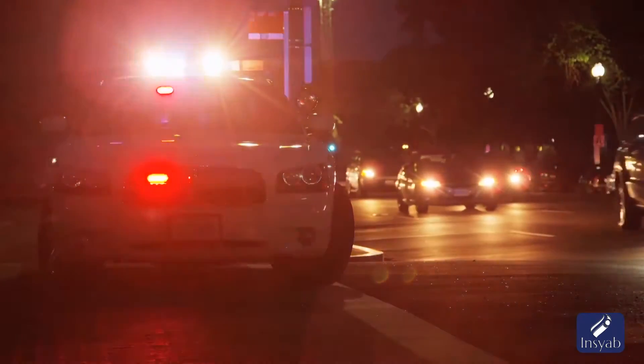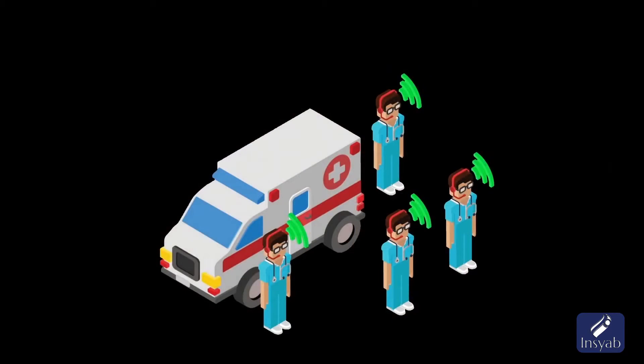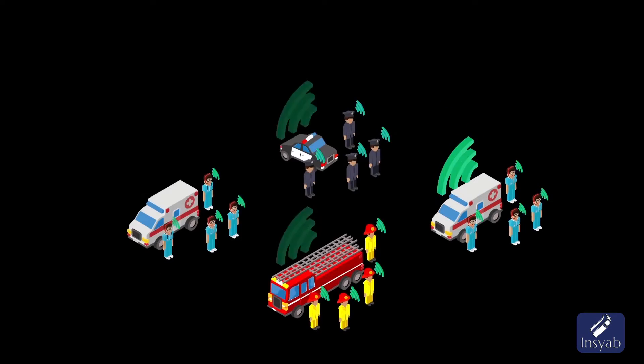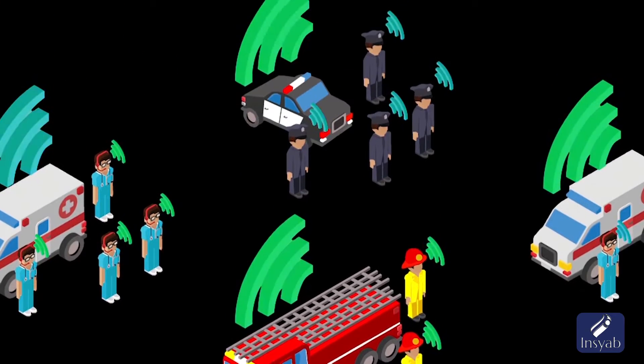Public health and safety emergencies require quick and clear communication. Emergency medical technicians, firemen, police officers, and dispatch teams all rely heavily on mobile communication systems.